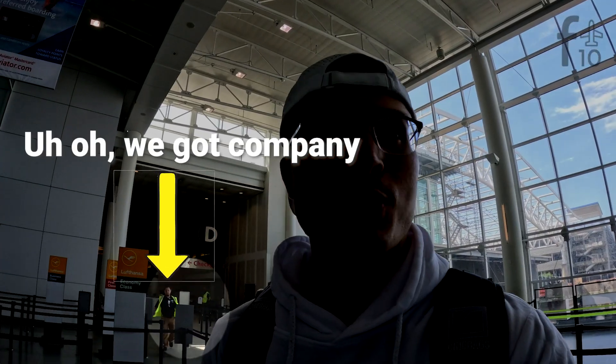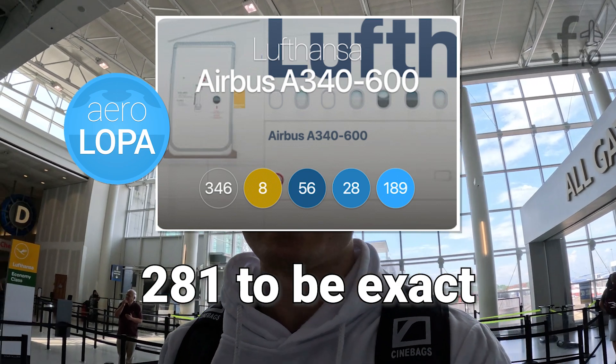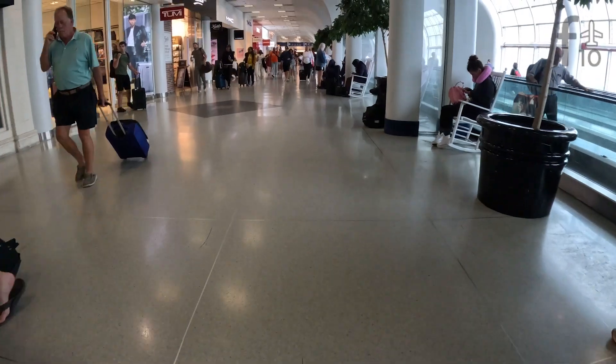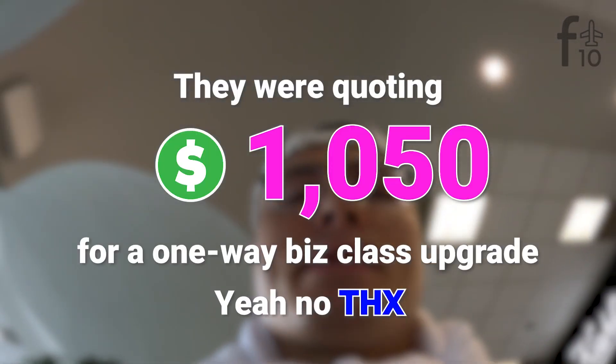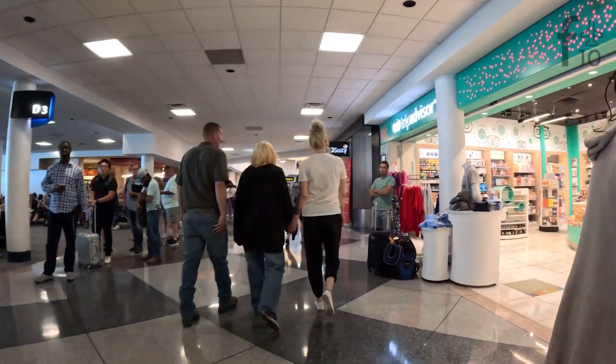Good first impression — the check-in line is quite short and this is a full A340 that seats over 250 passengers. If it were a full flight closer to departure time, this line would be more packed. I was approached and told I had to put away my phone — I was only filming myself and not disrupting airport operations. I decided it wasn't worth arguing. Checking otherwise went smoothly and although there were no upgrade deals to be had, I did confirm the flight was only 65% full, so I was assuming I'd at least have an open seat next to me.